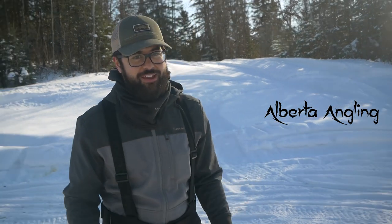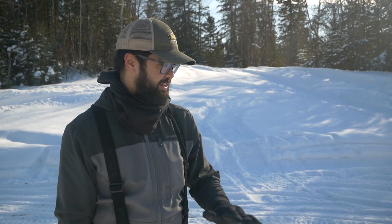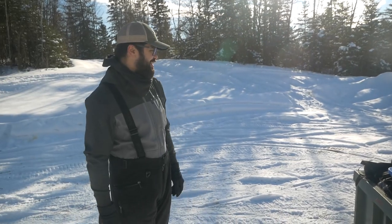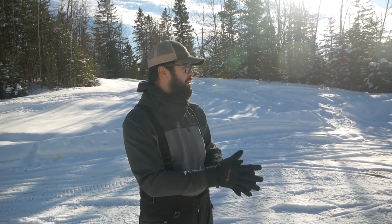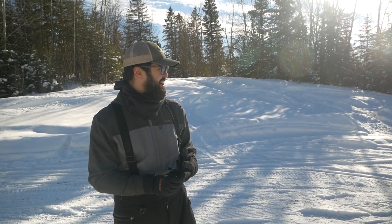Welcome back to Alberta Angling. We are back in northern Alberta — me and Clint finally made some time to get out here and do some fishing. The plan for today is we're actually going to do an overnight, maybe even two nights. We have a ton of gear packed up in the sled — carries 10,000 pounds of fishing gear that you obviously need for an overnight trip. We've never been to this lake before so we're hoping for something cool. It's always nice going somewhere you've never been, getting your boots on the ground trying to find something new. Really excited — see how it goes.